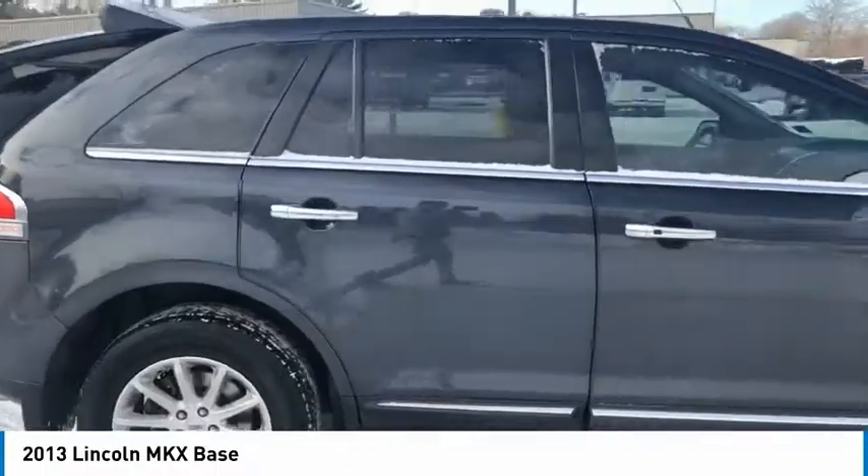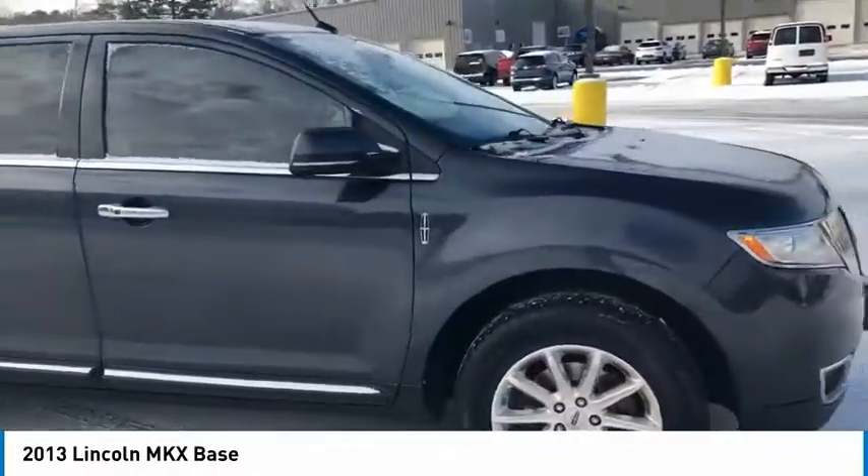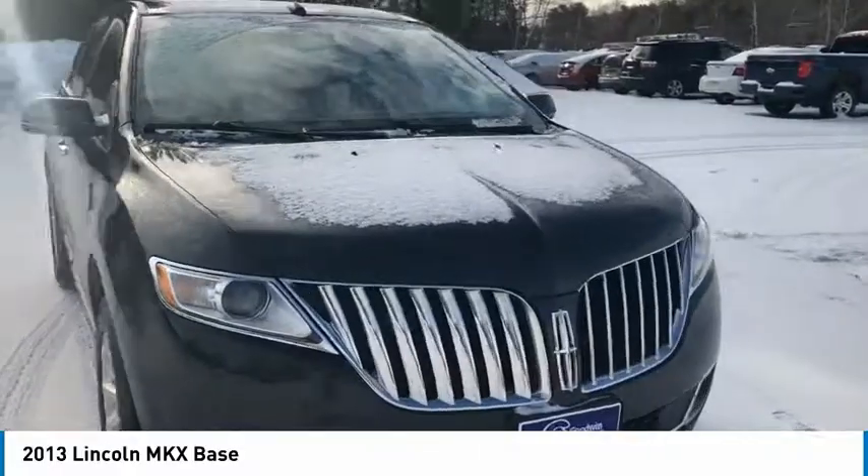Remote keyless entry, fog lights, four wheel disc brakes, speed control, power sunroof, rear window defroster.